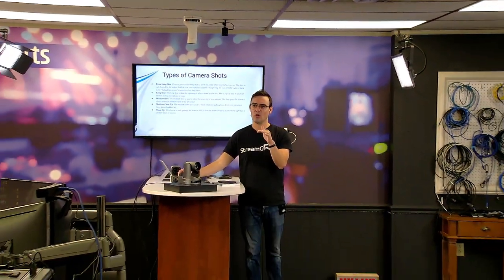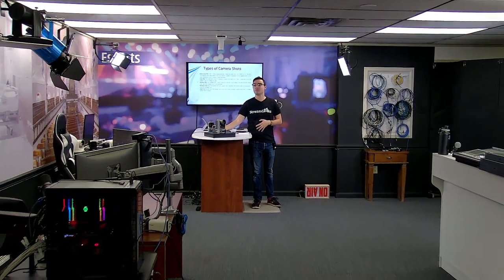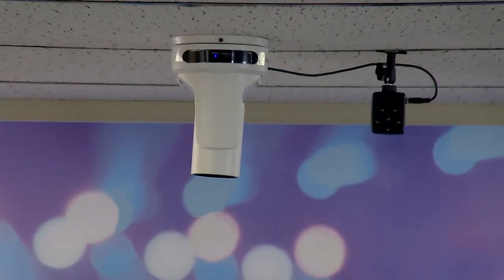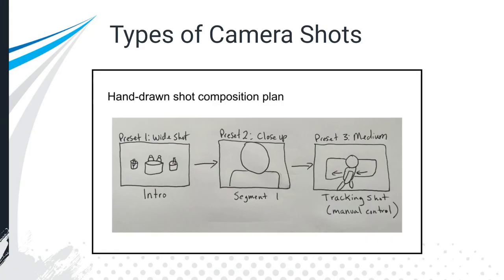We have a lot of camera shots available from a single camera — that is one of the huge takeaways from video production with a PTZ camera. You can hand draw these and get a shot composition plan together, and this is where communication and working with a team comes into play. Go over the types of shots you might want to use with your team, write out the presets, and think about the story you're trying to tell.